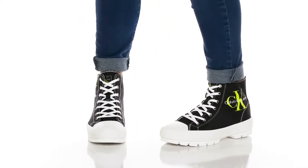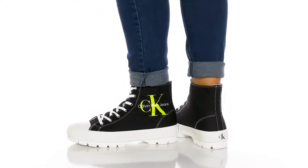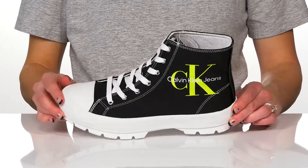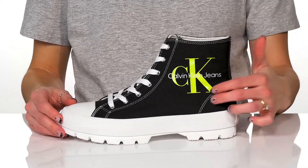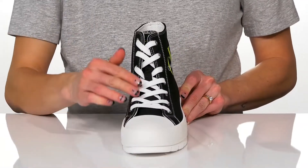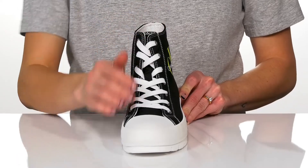You can elevate your everyday look in these really comfortable sneakers from Calvin Klein. I love the really big and chunky midsole, and they do have a lot of protection with a toe bumper at the front. They have a textile and man-made upper with this really cool logo printed on the side. The lace-up closure will give you a secure and snug fit, and they do have a high-top silhouette.